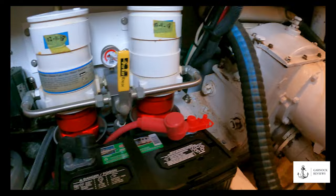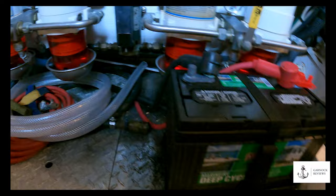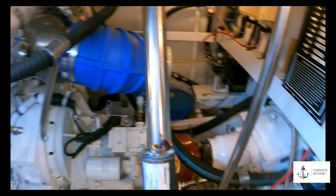The boat measures 61 feet in length with a displacement of 66,000 pounds, yet she still has a cruising speed of 20 knots and a maximum speed in the mid-20s.